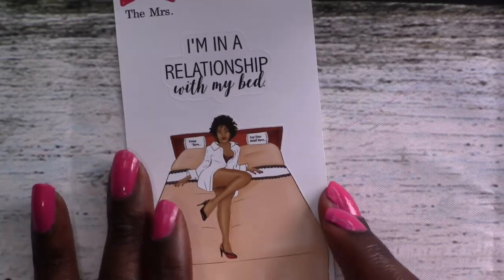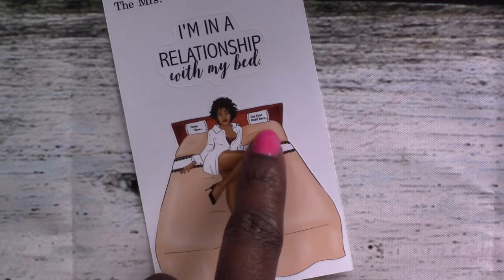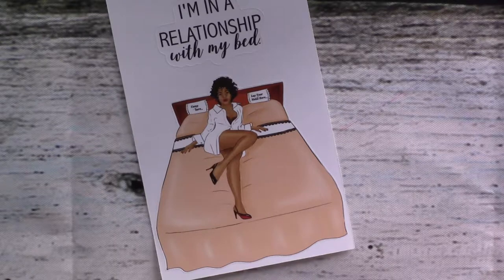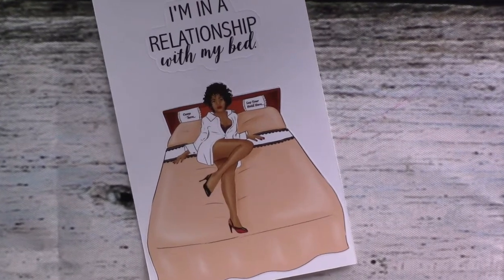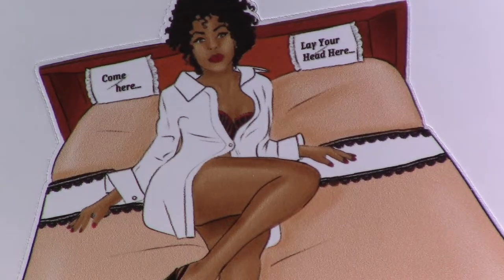We've got 'The Missus.' I'm in a relationship with my bed — the pillow says 'come here' and 'lay your head here.' Really cute. I love the blouse with the one button and the red bottom shoes. I'm all about the details — I'm going to zoom in. Even the crease in the bed from her leg. I love her nail polish color. I notice all of these little things, which is why I just love these stickers so much.